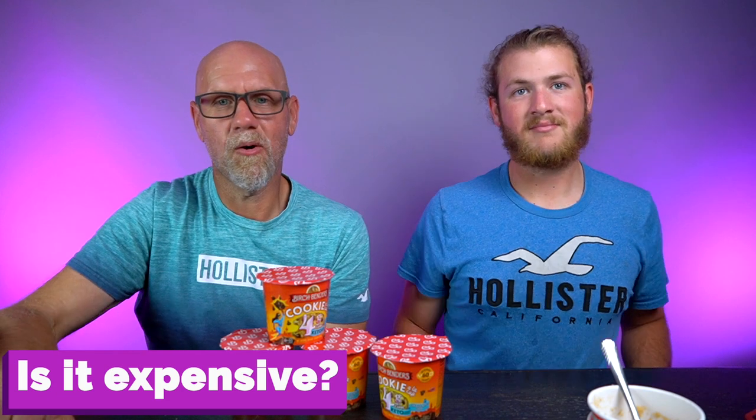Number four: cost. Here's where you may change your mind. We purchased these ourselves — they weren't sent to us. On Amazon, it's $24 for 8 cups, which is $3 a cup. That wasn't enough for $3. It's kind of like when Hershey started putting bubbles in their chocolate bar — you paid more money for less product. You're paying for the convenience of a fresh-baked — air quotes — cookie.